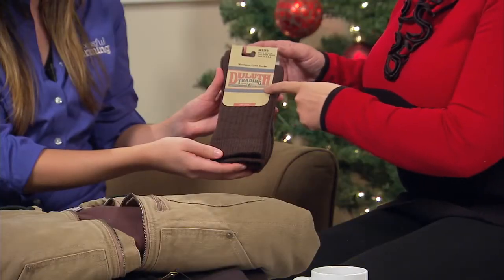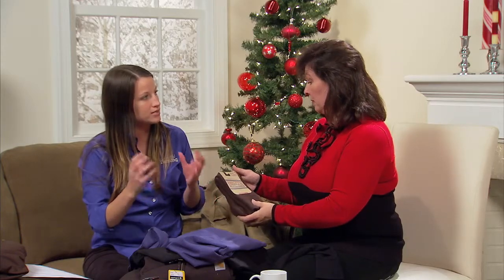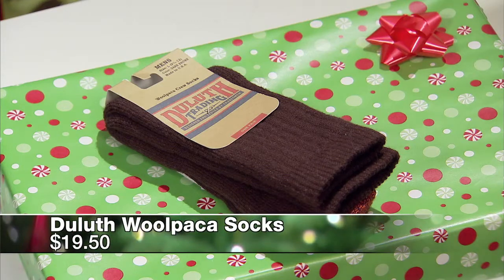Another cold weather item is Duluth's Warmest Winter Socks — these are called the Woolpacas. They get that name from a blend of wool and alpaca, so you get the softness but they're very insulating. They're also a little bit thicker on the foot and the shin, so if you're wearing them with higher boots they're going to be very comfortable. Those go for about $20.